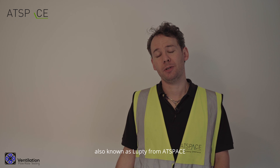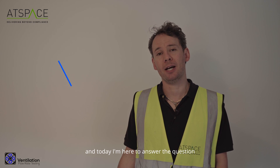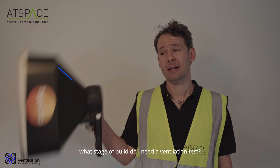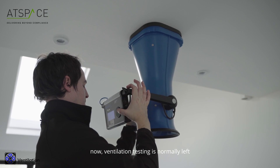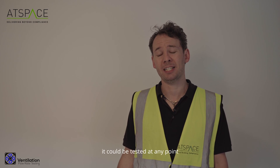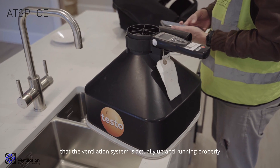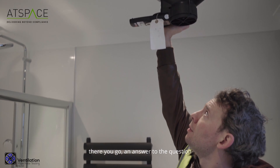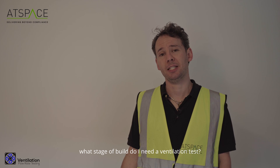Hi there, I'm Rhys Lupton, also known as Lupti from AppSpace, and today I'm here to answer the question: at what stage of build do I need a ventilation test? Ventilation testing is normally left until the building is pretty much completed, although in actual fact it could be tested at any point that the ventilation system is actually up and running properly. There you go — an answer to the question: what stage of build do I need a ventilation test?